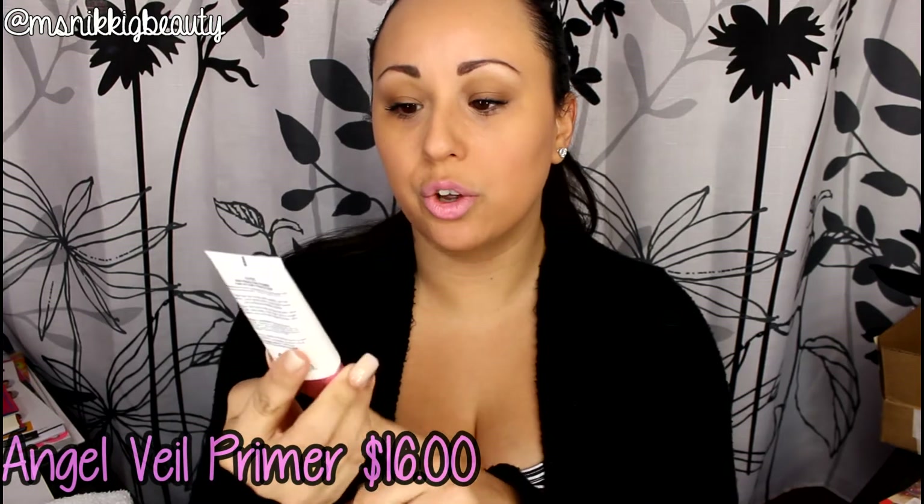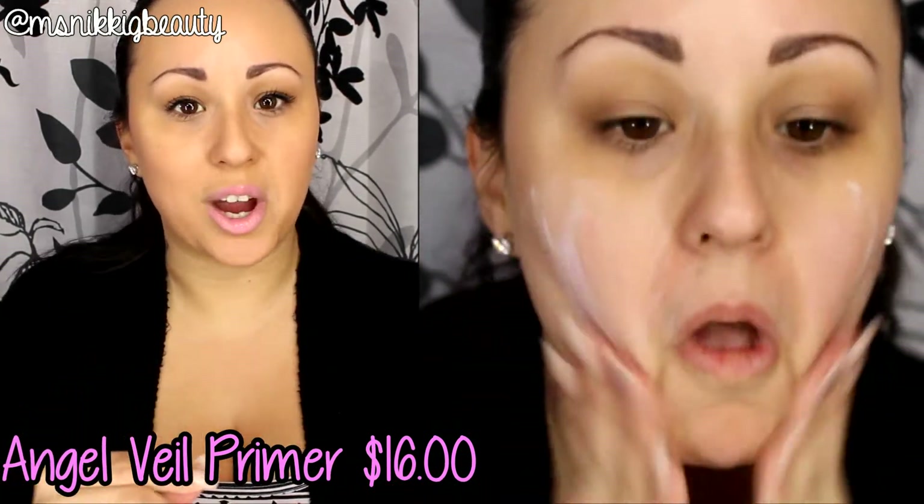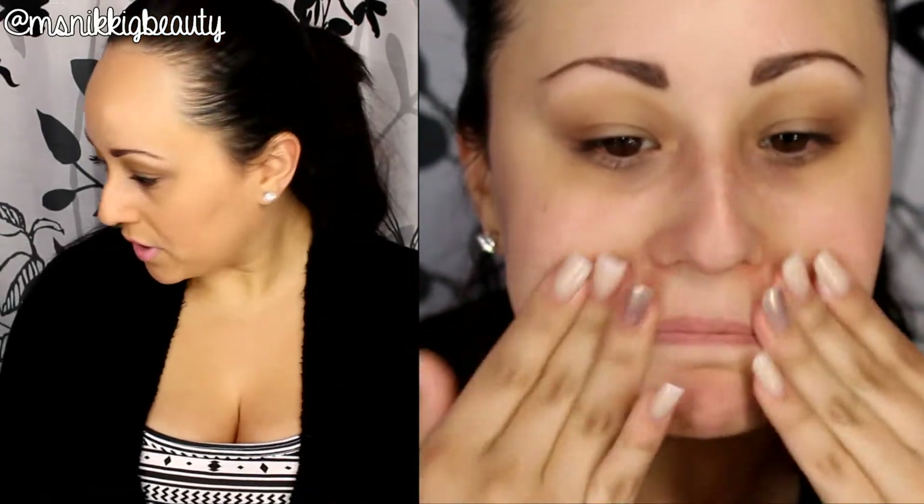Let's get started with the first product. NYX has a new primer called the Angel Veil Skin Perfecting Primer. What I like about this product is when you first squeeze it out it's white, but when you put it on your skin it melts in, shears out, and really fills in the pores. It also keeps foundation on for a long time. The Angel Veil Primer is $16, but a little bit goes a long way — it's already one of my new favorites.